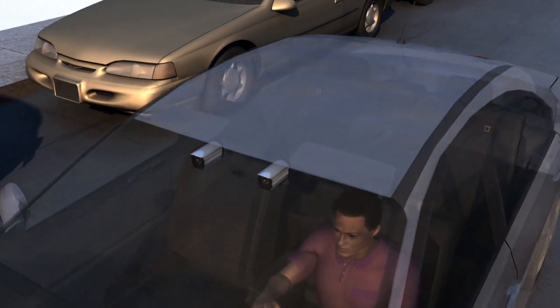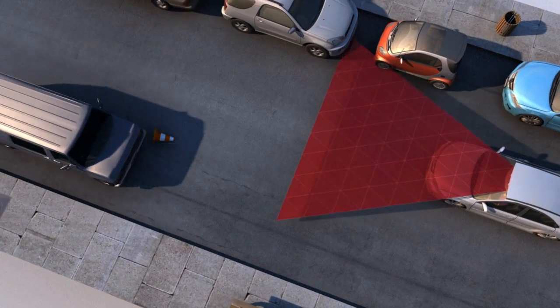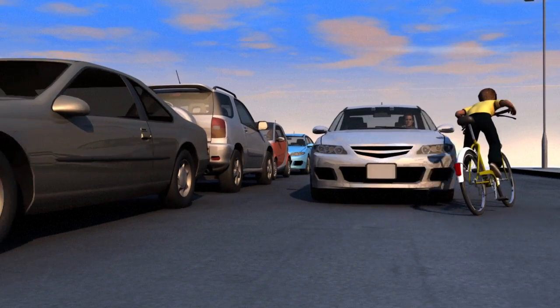Its two lenses, placed about 20cm apart, are linked up to an onboard computer. With a driver's line of vision, the camera scans the road ahead for obstacles and calculates distances. The computer can recognise moving objects like a bike pulling out or a child running into the road.